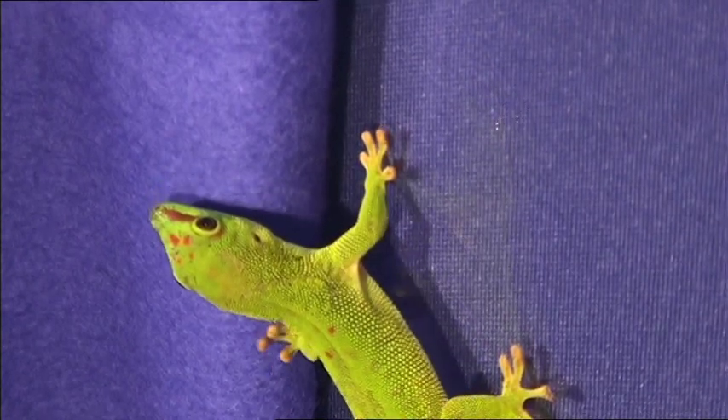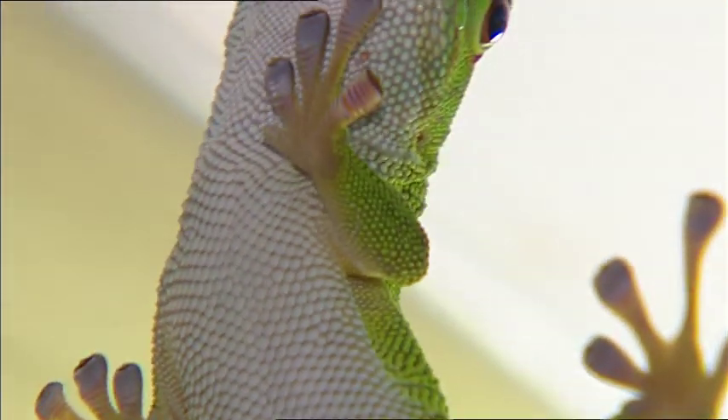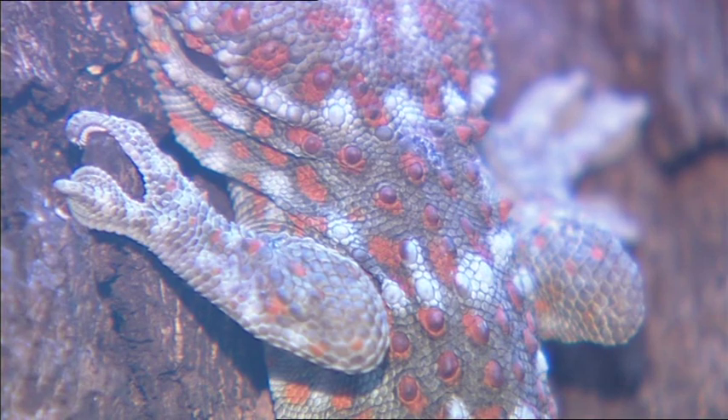A gecko cannot stick to cloth, yet on most smooth surfaces it can hang without any problem. Even with added weights, it won't fall off. It does fine on quite coarsely structured surfaces too.